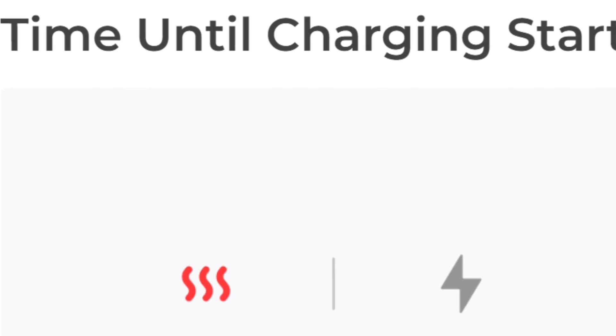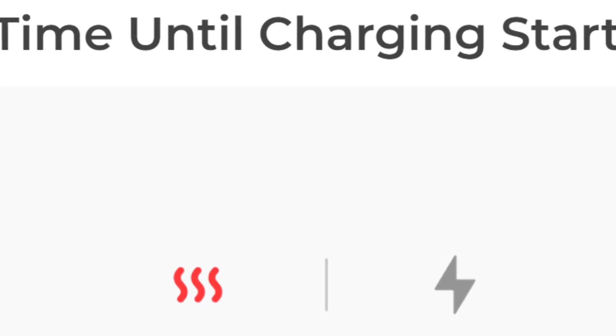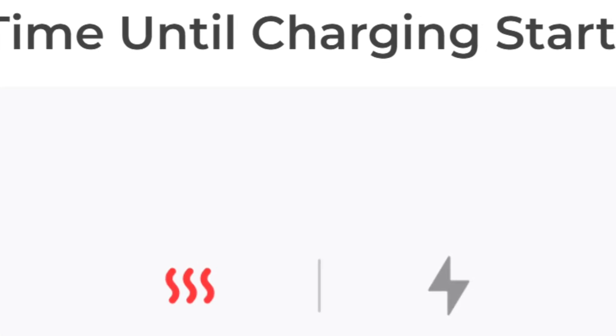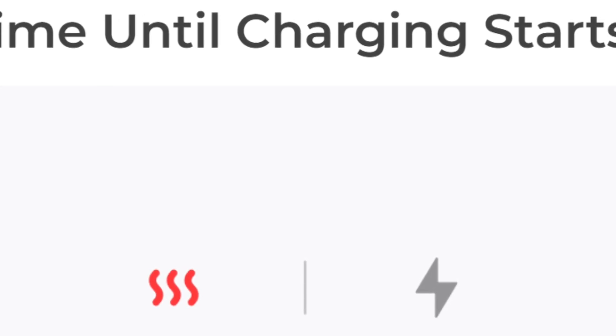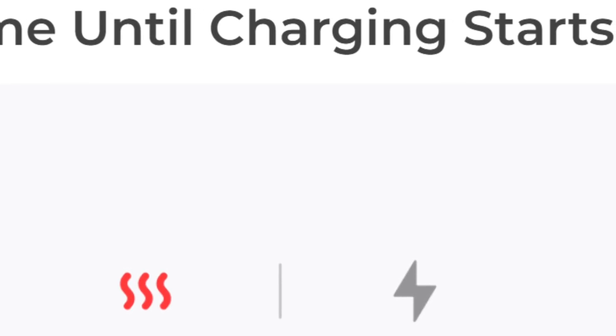The first update is 'time until charging starts.' If you're heading towards a supercharger and the battery wasn't preconditioned and it's below freezing, it may not have enough time to warm the battery up for fast charging. This may help drivers choose a supercharger that's a little bit further away so the car will have time to precondition.